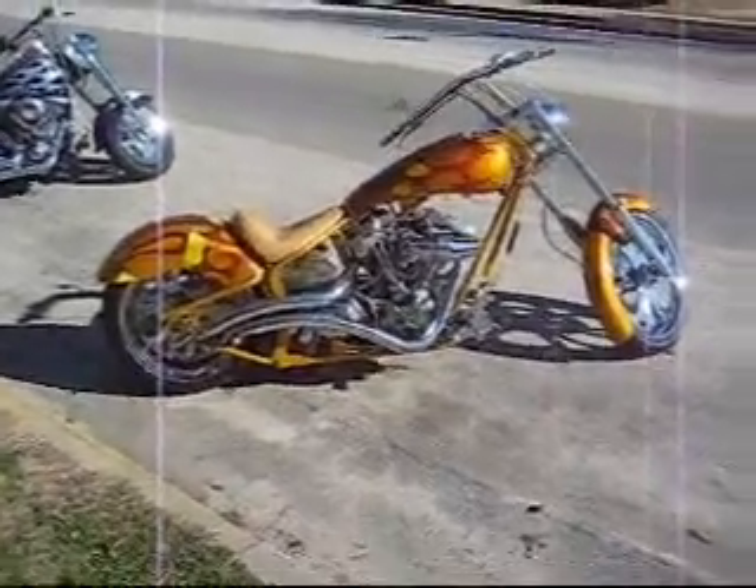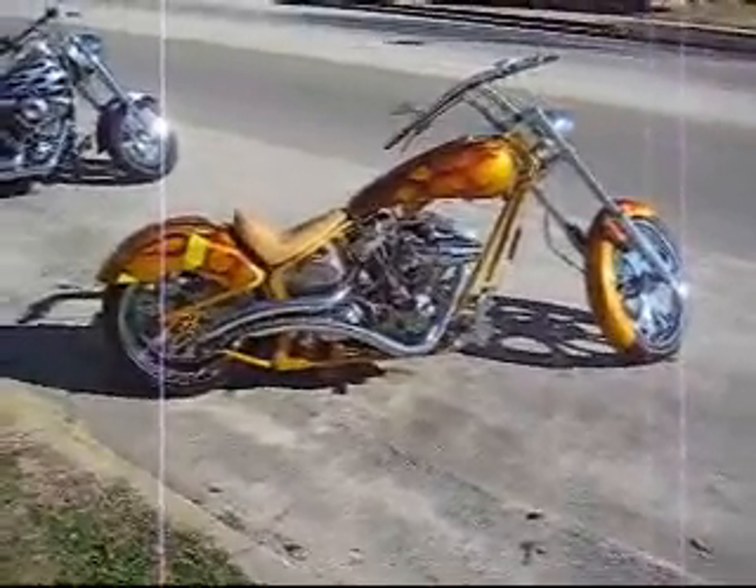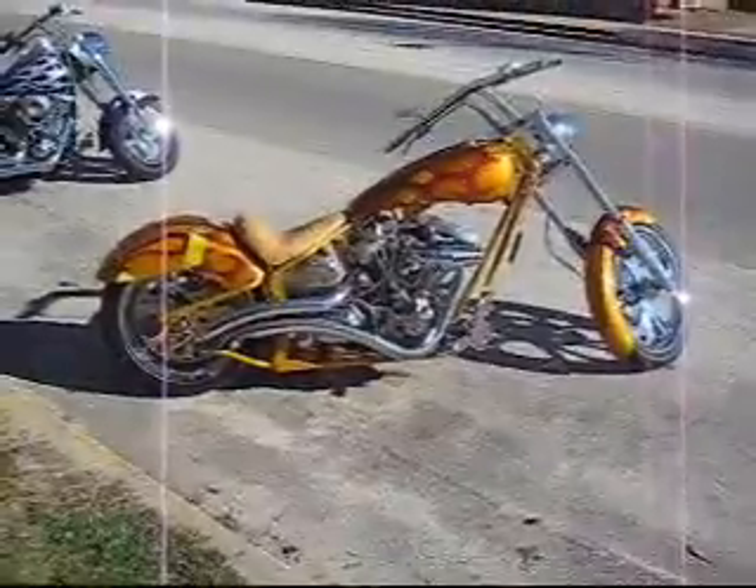Hello everybody. We are in this town called Kershaw, South Carolina, at a small Harley shop.